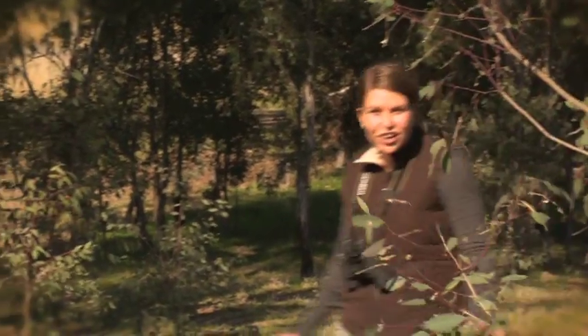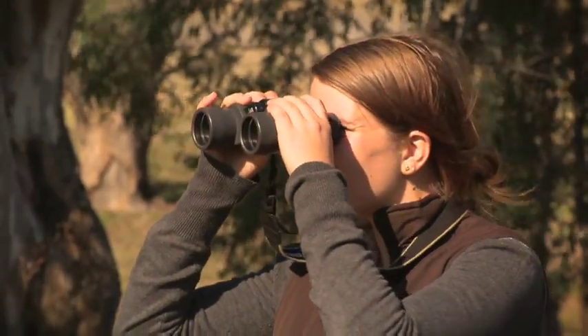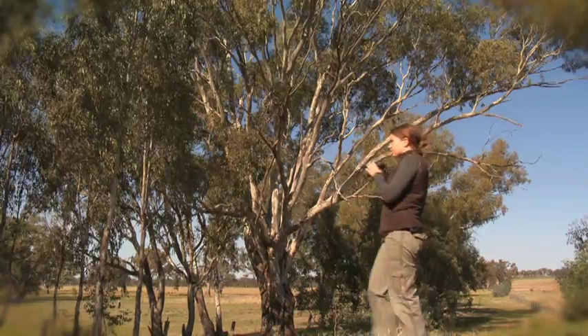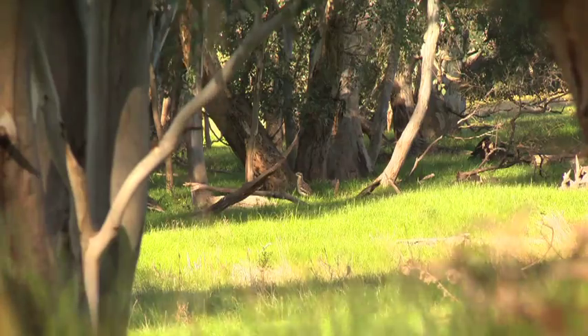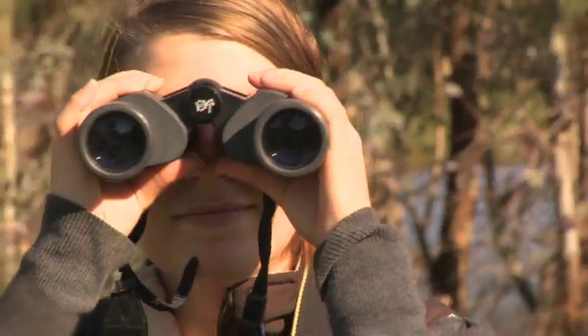Okay, so Dr. Dave sent us down here just outside Bonebuddy to look for the bush stone curlews. Wow, let's just be really quiet here. This has been a real challenge, because they are a vulnerable species and are rarely found in our catchment.